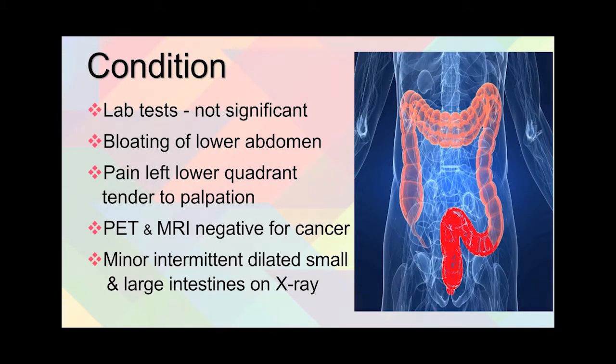Lab tests were done and there was nothing significant turned up. On examination, there was bloating of her lower abdomen and pain in the left lower quadrant that was tender to palpation. Positron emission tomography and magnetic resonance imaging testing came up negative for cancer. X-rays showed minor intermittent dilated small and large intestines.